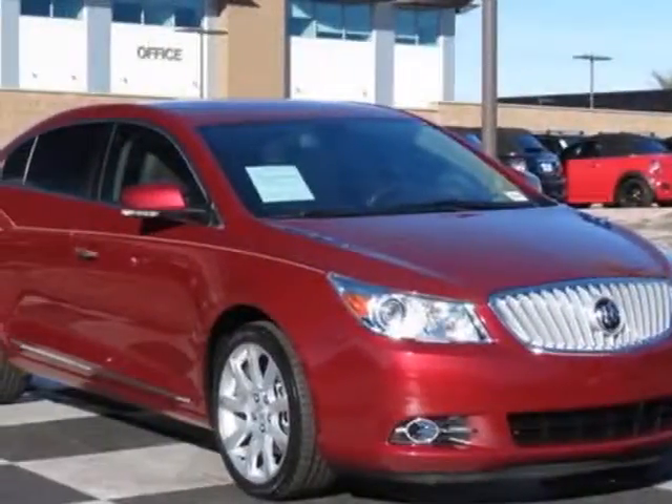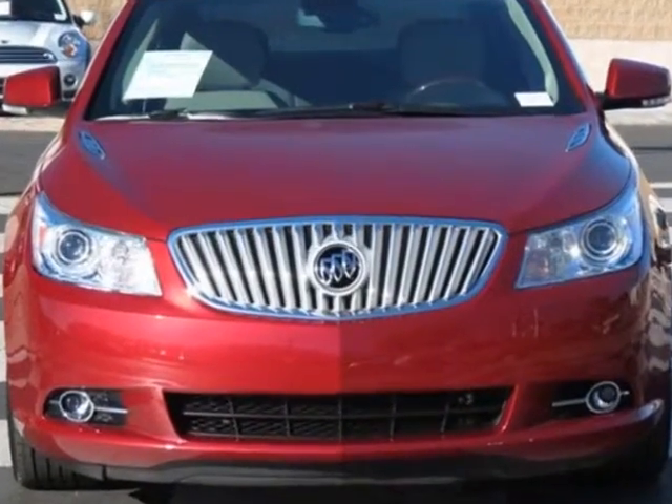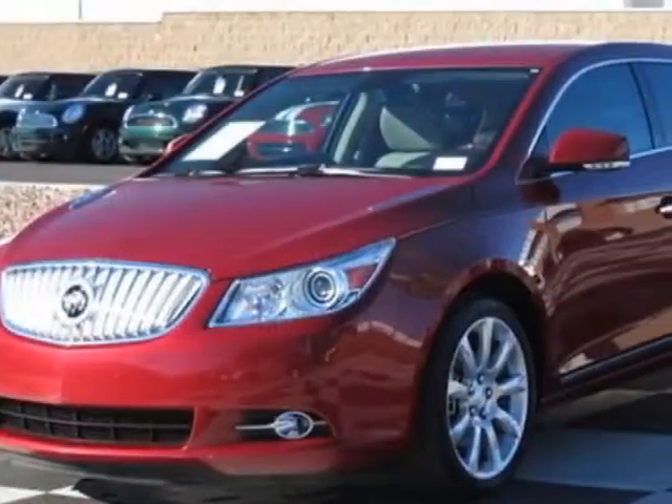Come take a look at this 2011 Buick LaCrosse. This LaCrosse has just under 28,000 miles. This vehicle has a limited warranty.